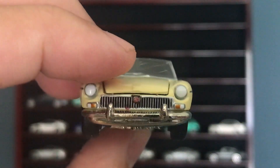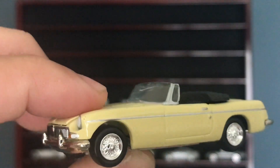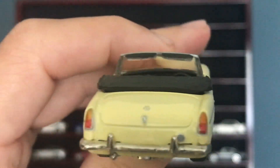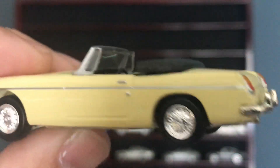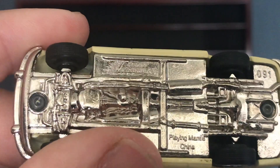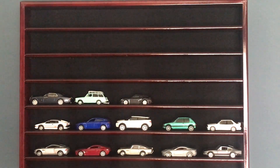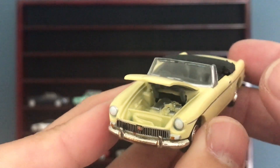All you fans in the UK should recognize this little number — good MG Roadster. Absolutely not 1:64 scale; you'll see as I put it next to the Porsche, it's big. It looks great. If you did this in 1:64, it would be very small. This is Johnny Lightning — no idea, this thing is probably 20 years old. The hood opens — a little bit of engine detail in there.